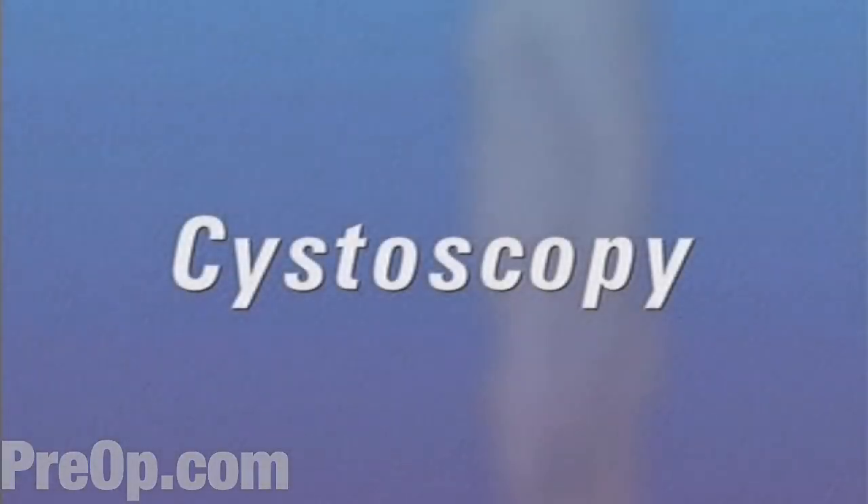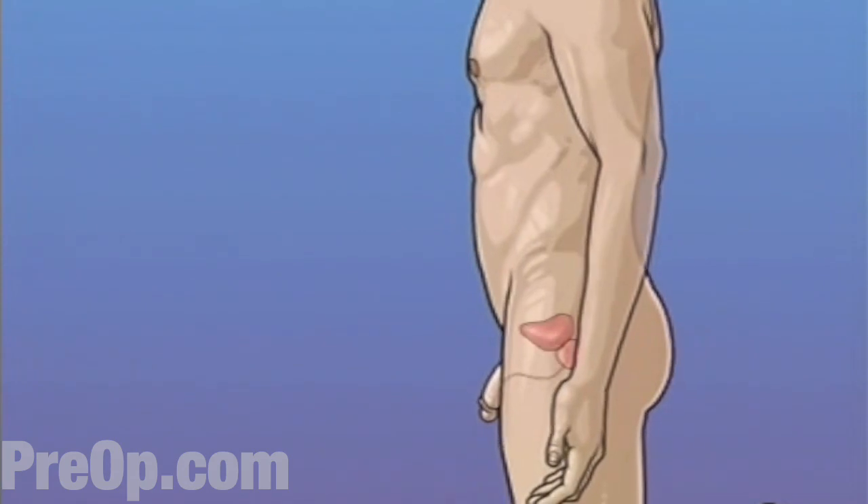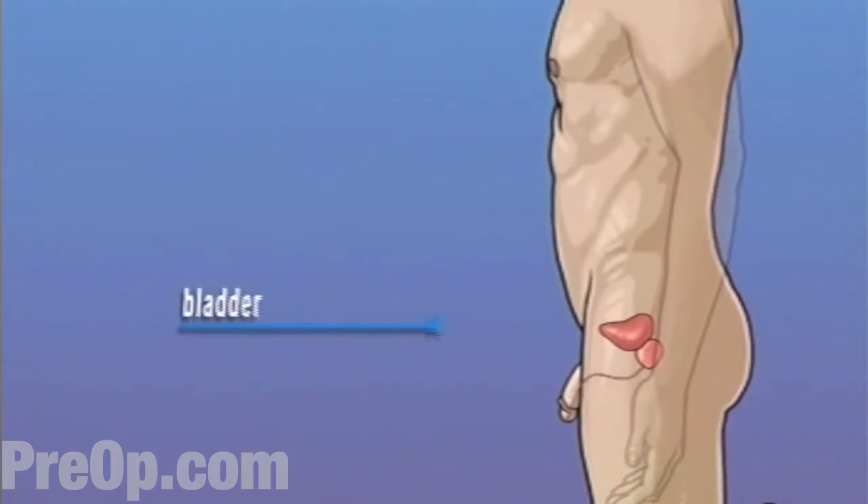Your doctor has recommended that you undergo a cystoscopy. But what does that actually mean? The lower urinary tract allows your body to store and release urine. It's made up of two parts: the bladder and the urethra.